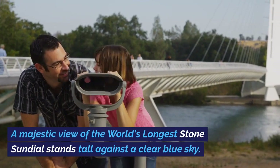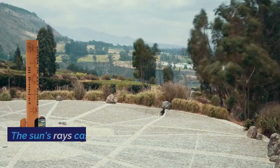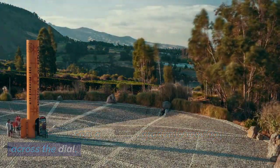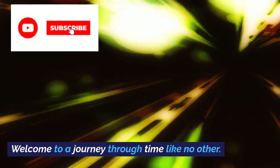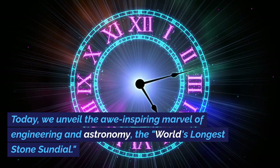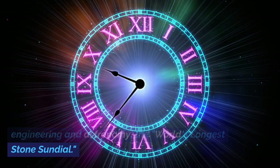A majestic view of the world's longest stone sundial stands tall against a clear blue sky. The sun's rays cast a shadow, gradually moving across the dial. Welcome to a journey through time like no other. Today, we unveil the awe-inspiring marvel of engineering and astronomy — the world's longest stone sundial.